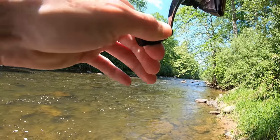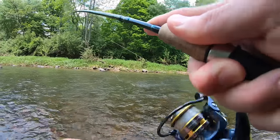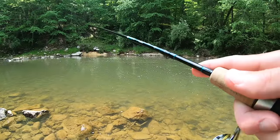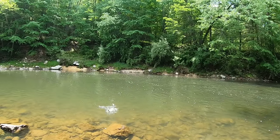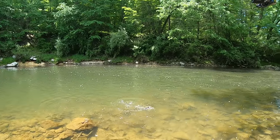Oh yeah, that's a trout! Good one, there we go — trout on! What'd you put on? He chased it all the way back. What is up everybody, FishHawk here.